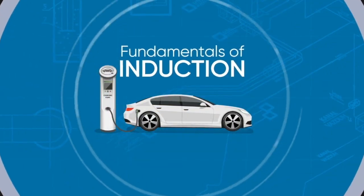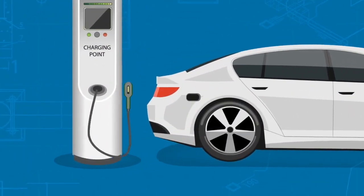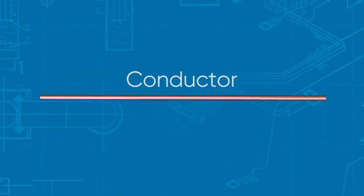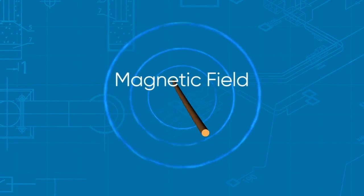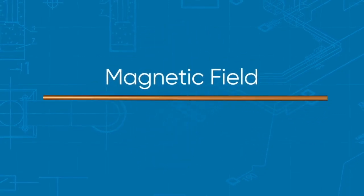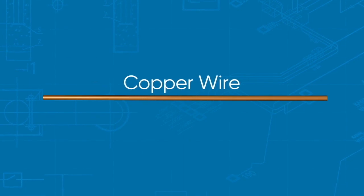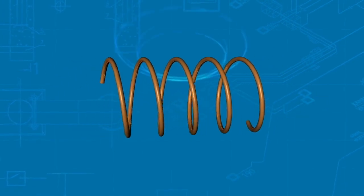The fundamentals of induction are that if you have an alternating current flowing through a conductor, that conductor will generate a magnetic field that wraps around the conductor and rotates around it. If you take the conductor, which could be a copper wire, and spool it into a coil,